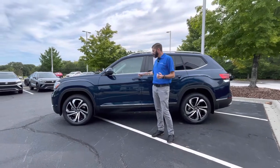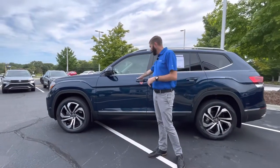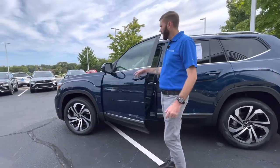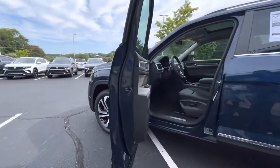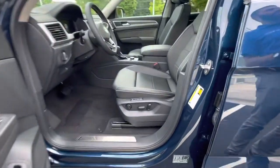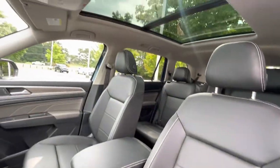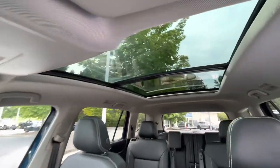Obviously you've got your keyless entry here, so the car is now locked. You walk up and the car is unlocked. You do it again and the entire vehicle is unlocked. So again, it's one of our first '23s that we've got. You will have three years of maintenance included as well, and then you're going to have the four-year, 50,000-mile bumper-to-bumper and powertrain warranty.